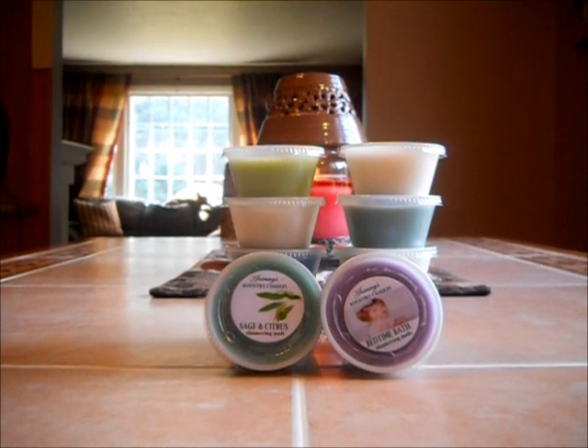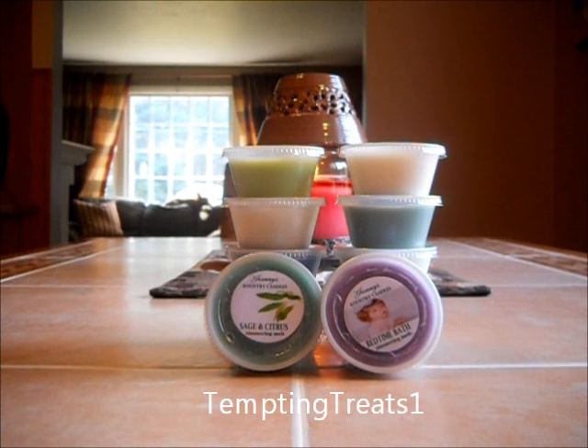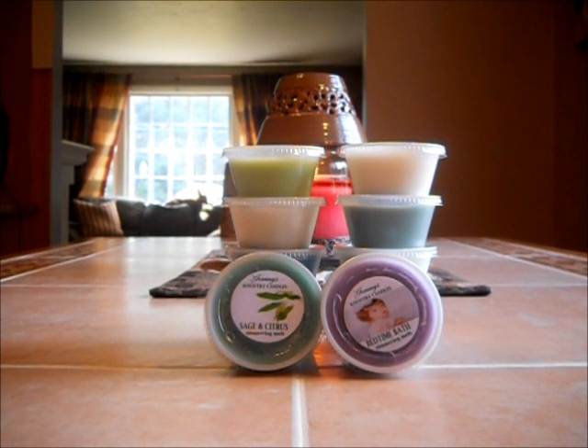Hello everyone, today I am doing a cold sniff review on some of Granny's Country Candles simmering melts. Some of them I have melted in my warmer, others are from my kit, and I'm going to be doing this every week. I'll probably put up one or two videos of some of the scents that Granny's Country Candles has to offer.